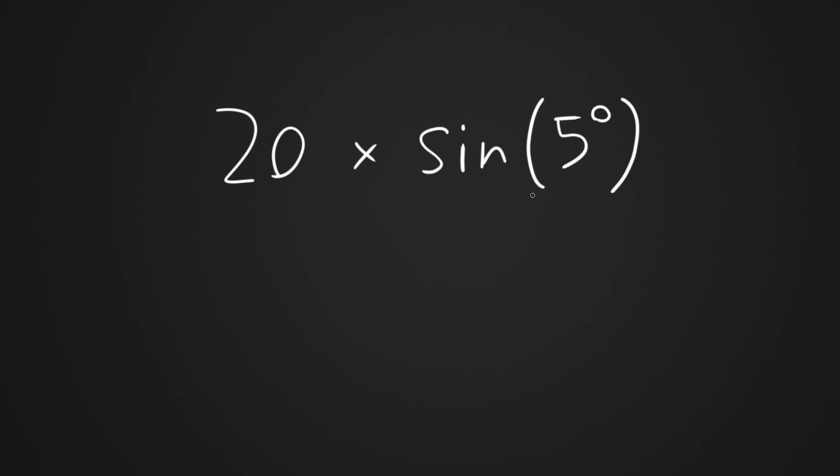If the thrust is 10 Newtons, we multiply that by the sine of 5 degrees deflection and we get 0.87 Newtons — that is our side force. What happens if the motor has a higher thrust? If it's 20 Newtons of thrust and you run the same math, you do 20 times the sine of 5 degrees and you get 1.74 Newtons of side force. I've done all the setup for thrust vector control and how it works, so why am I talking about this?